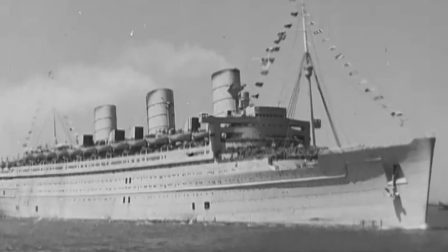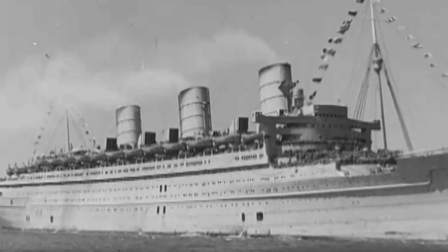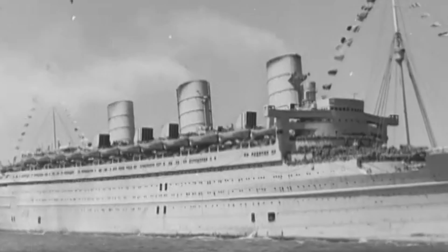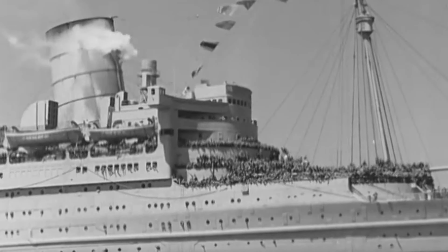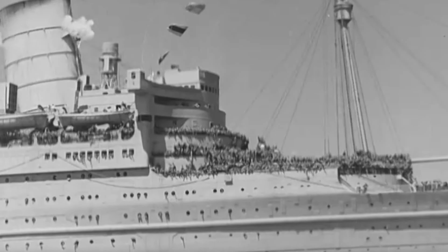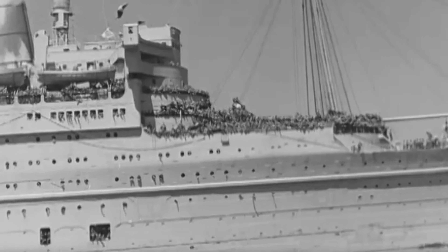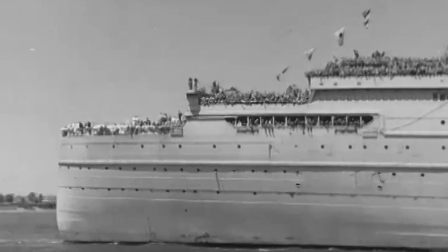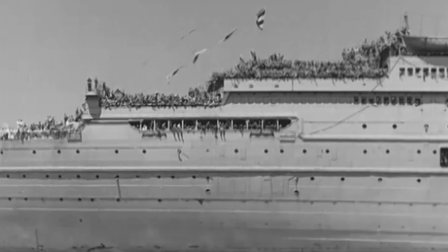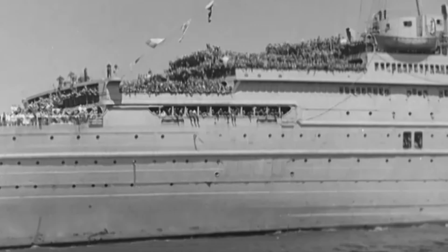Though Queen Mary had carried American troops to Australia in early 1942, by October of that year she was operating full-time in the North Atlantic to shuttle GIs to Great Britain. She sailed with as many as 15,000 troops. Typically, U.S. destroyers escorted the liner from the American coast into the open ocean. Then, leaving their American escorts behind, she zigzagged alone at high speed across the Atlantic. As she neared the British Isles, the Royal Navy escorted her to the Firth of Clyde in Scotland.